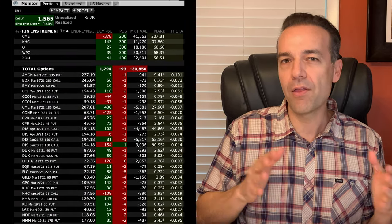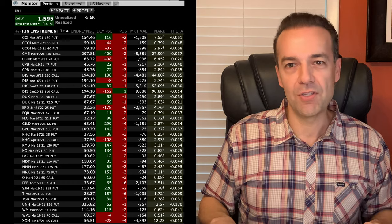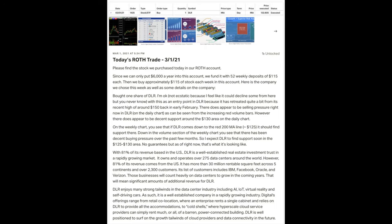If you'd like to get an alert as soon as we make trades similar to the ones I just talked through, consider becoming a Patreon at the link in the description below. At any one point in time, we have around 30 to 40 different option positions — some are short puts and others are covered calls. On a weekly basis, we also buy stock outright in our retirement account. If you become a Patreon, you get an alert every time we make an outright stock purchase or sell puts and covered call options in our trading accounts.